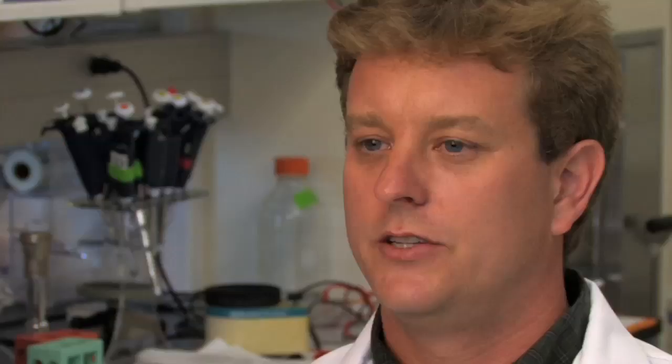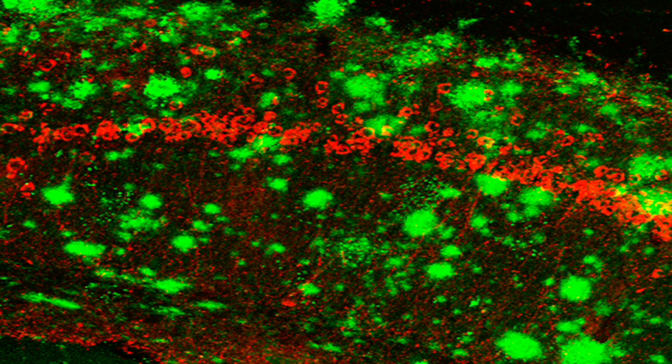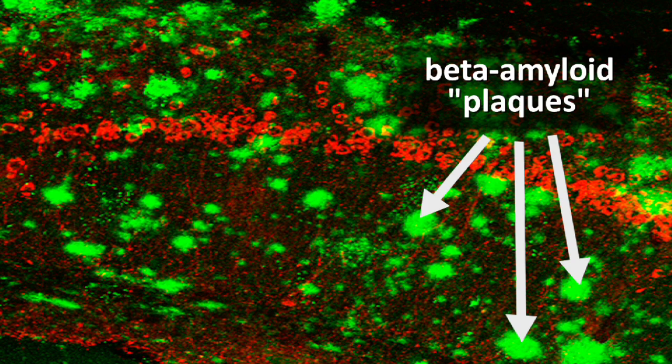In Alzheimer's, there are a number of pathologies that occur. You have accumulation of a protein called beta amyloid, which many scientists believe is the ultimate cause of Alzheimer's disease. You also have a second pathology called neurofibrillary tangles, which is an accumulation of another protein in brain cells.